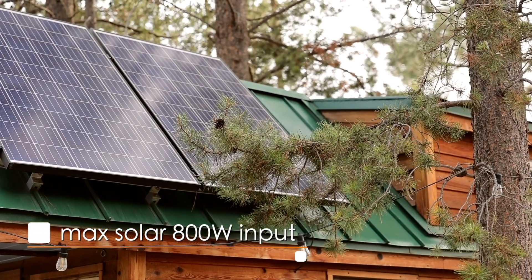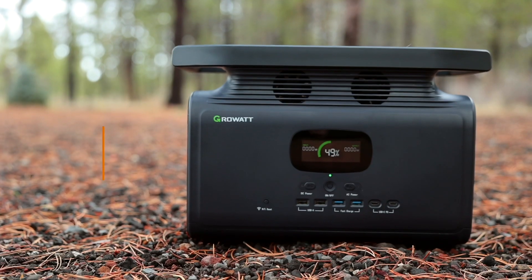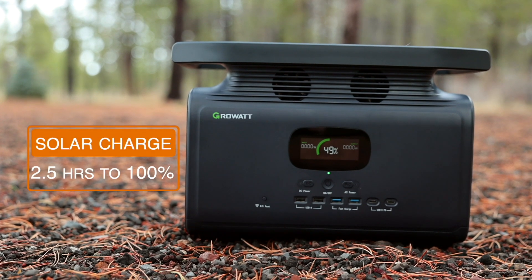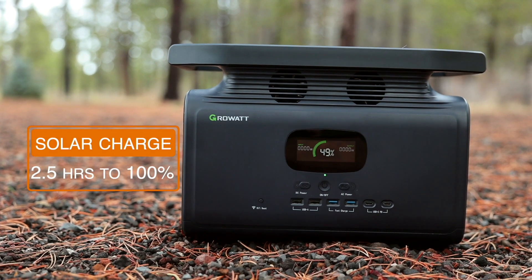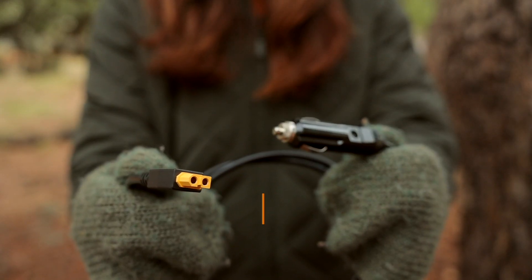You can also fully recharge the Infiniti with solar — it takes up to 800 watts of input, which is on the high end for portable power stations. Because it has universal connectors, you can use the GrowWatt folding solar panels or pretty much any other solar panel. If you max out the solar input, you can fully recharge this in just two and a half hours, which is pretty fast for solar charging. The third way to recharge it is in a car — you can plug it into the cigarette lighter port, but it will take 13 and a half hours, so it's really only recommended for long drives.